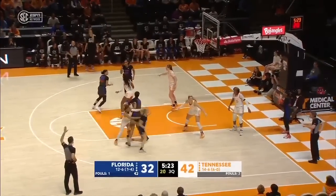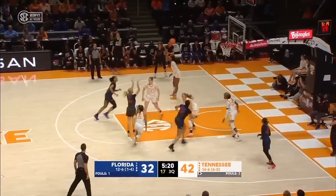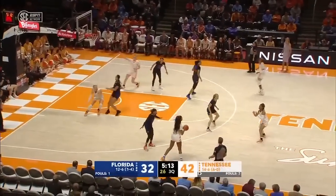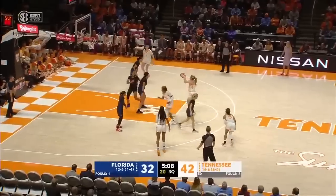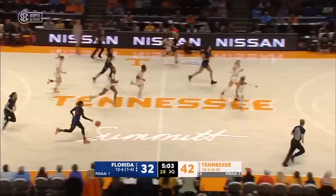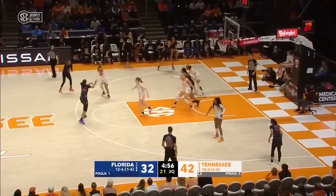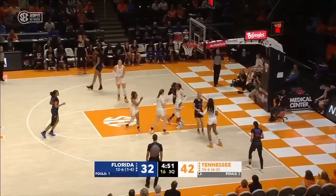Rimdahl gets open, misses the shot — two good looks on that possession for Florida. Tia Jackson sprints frontcourt — she is six foot, averages better than 20 per night in the SEC. Stripland left open again and hits it this time. Dahl thinks about a three, instead gets to the bucket and Horston swaps it out.